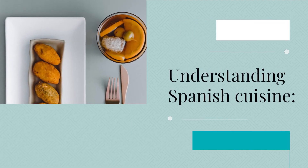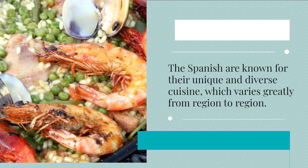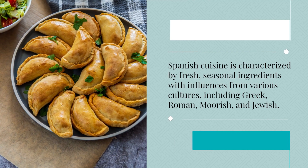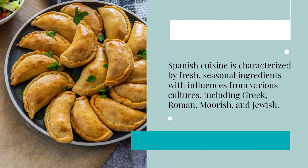Understanding Spanish cuisine: the Spanish are known for their unique and diverse cuisine, which varies greatly from region to region. Spanish cuisine is characterized by fresh, seasonal ingredients with influences from various cultures, including Greek, Roman, Moorish, and Jewish.